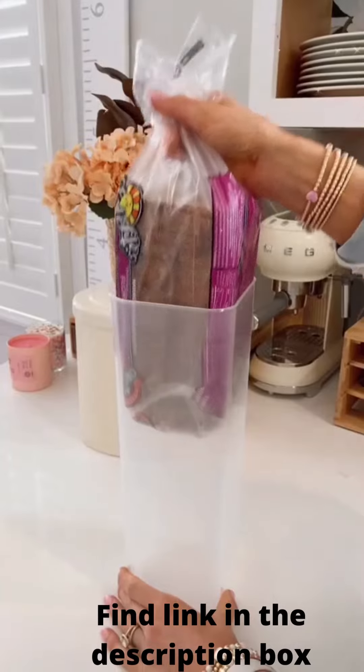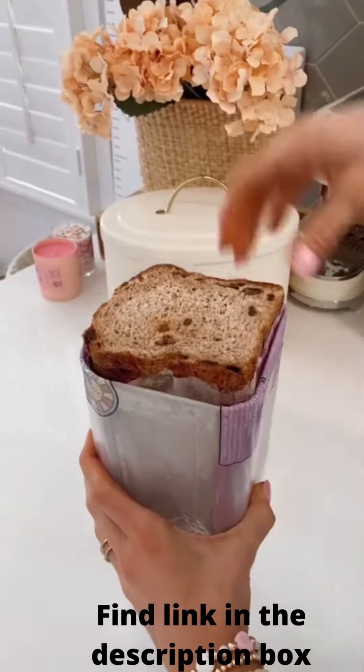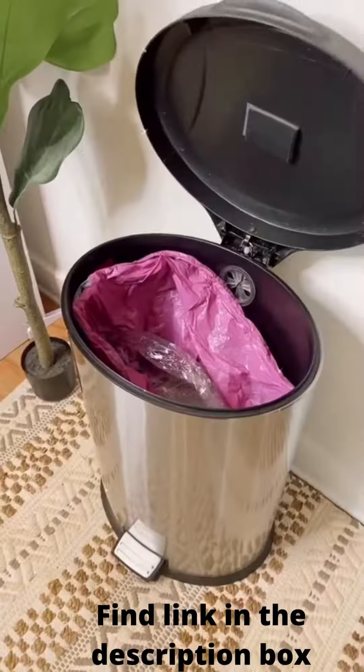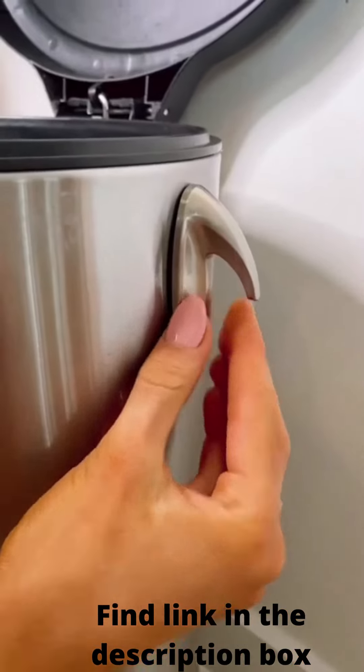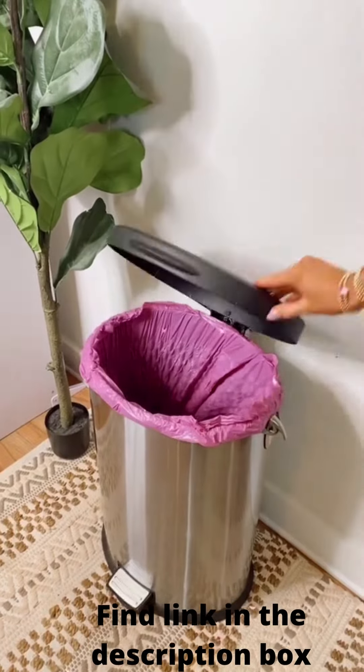Amazon Kitchen Hacks. This bread dispenser keeps your bread fresh longer, keeps your slices right at the top for easy access, and prevents your loaf from getting smashed in the pantry. And if your trash bag doesn't stay put, these hooks will always keep your bag in place no matter how heavy it gets, preventing messes and spills at the bottom of your trash can.